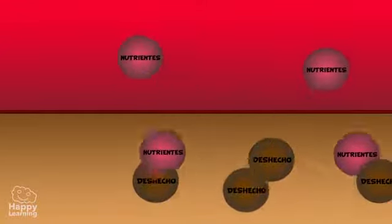Once the food is converted into nutrients, they then traverse the small intestine's walls and filter into our blood, where they are then made good use of by all of our body's cells.